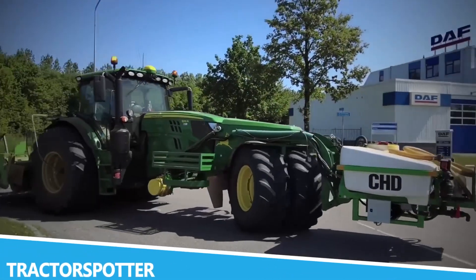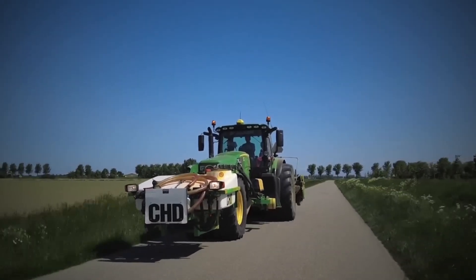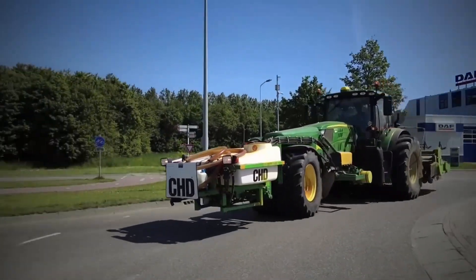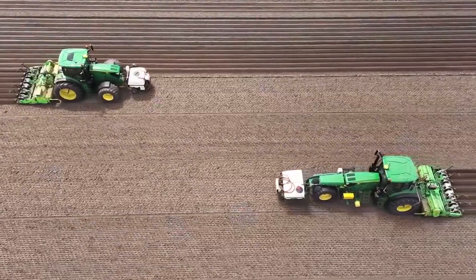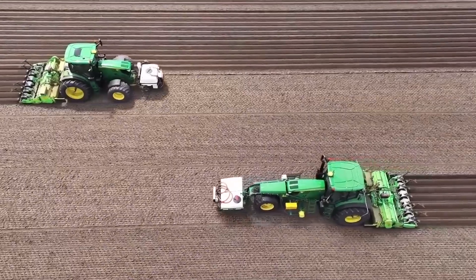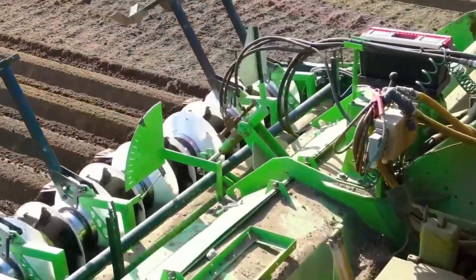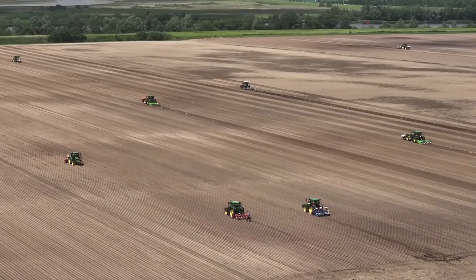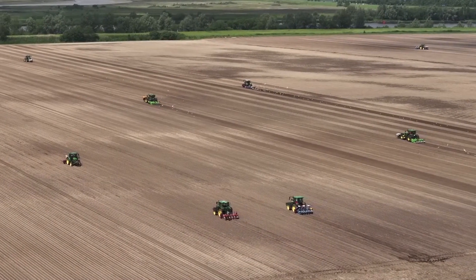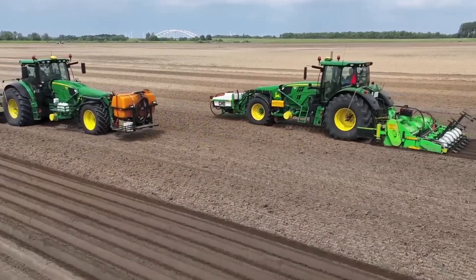Tractor Spotter is an innovative machine designed to revolutionize the way farmers monitor their fields. This state-of-the-art system utilizes advanced technology to track agricultural equipment in real-time, providing farmers with critical information about their operations. By equipping tractors and other machinery with GPS and connectivity features, Tractor Spotter allows farmers to optimize their workflow, ensuring that every piece of equipment is used effectively and efficiently.